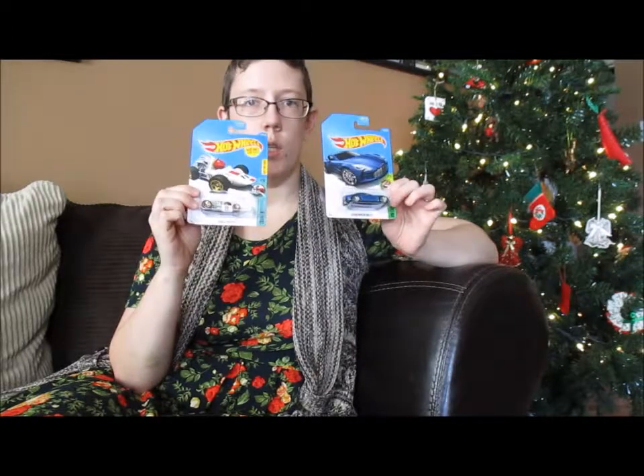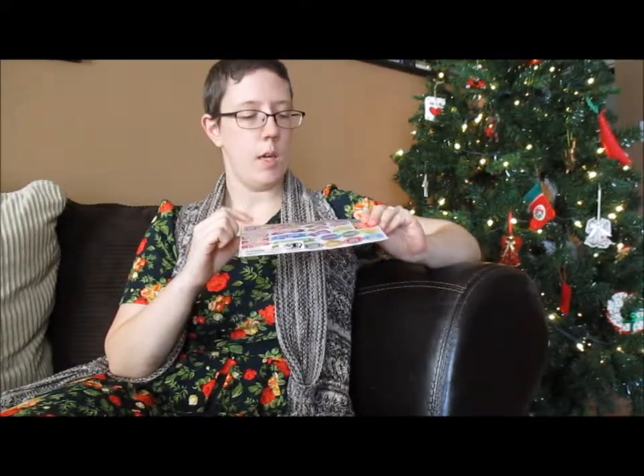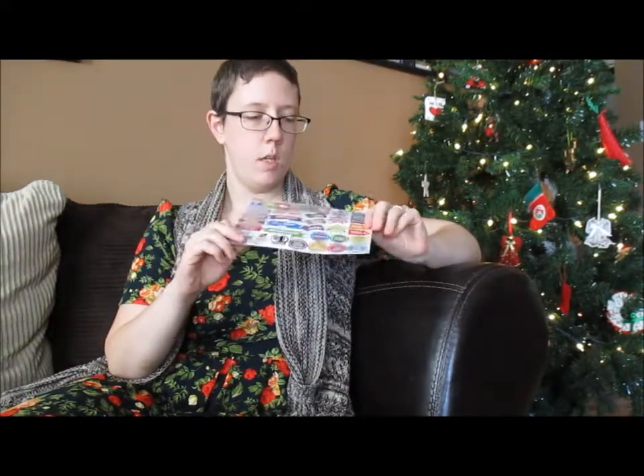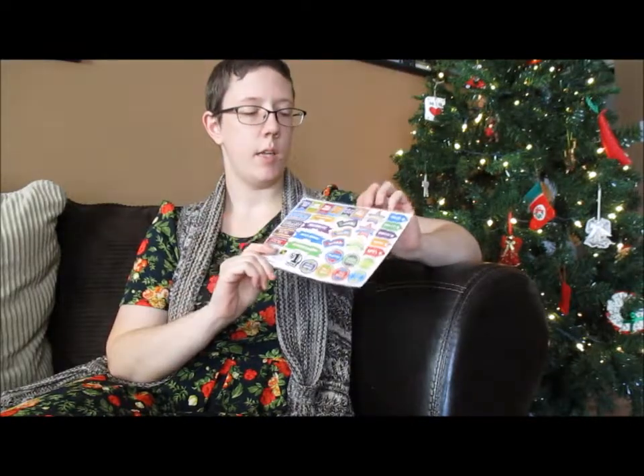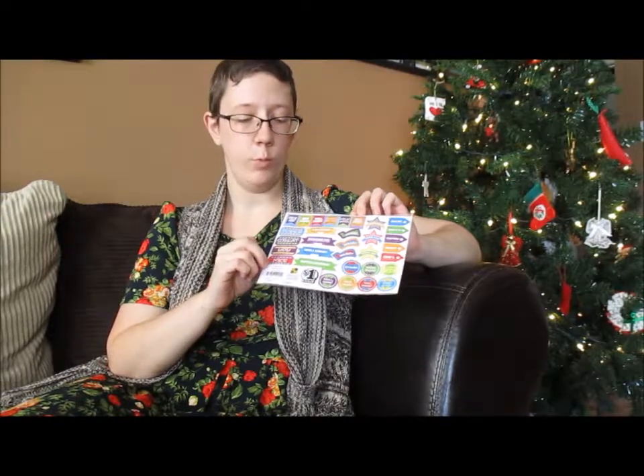He's getting a Hot Wheels car. I've got two Hot Wheels cars and I'll take them out of the package — one will go in Cooper's stocking and the other will go in Fletcher's stocking. Also for Cooper, I have stickers. Cooper loves stickers, and I found these that are school-themed that I can use for his worksheets that we do with our homeschooling. He will love these.